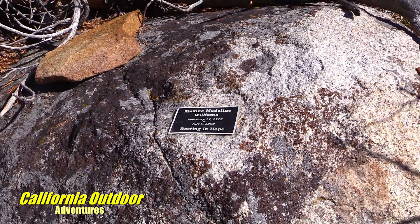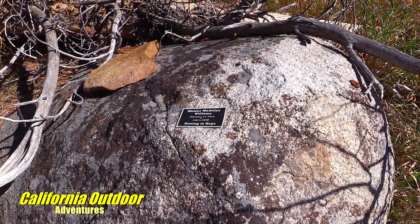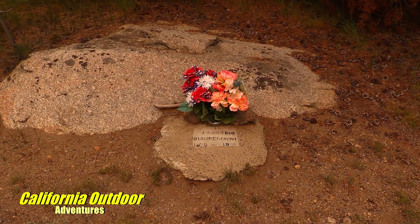This land is sacred to others because they have family members who have been laid to rest in this valley.